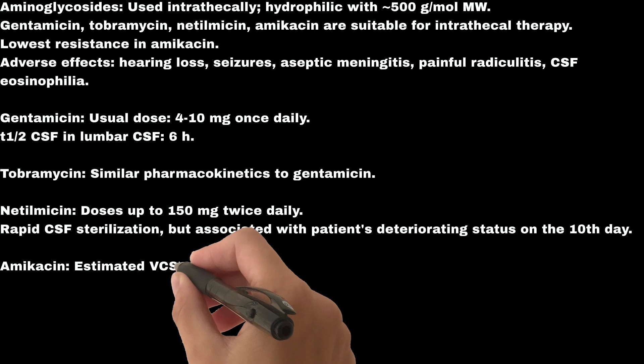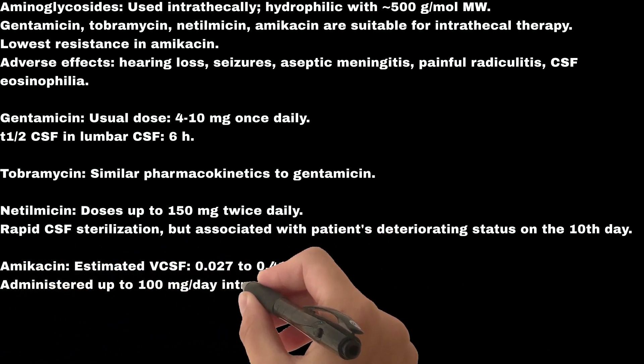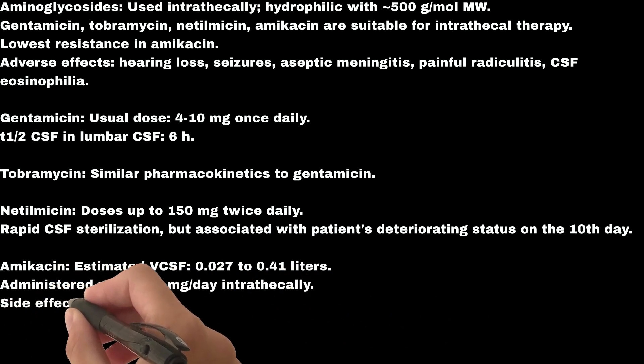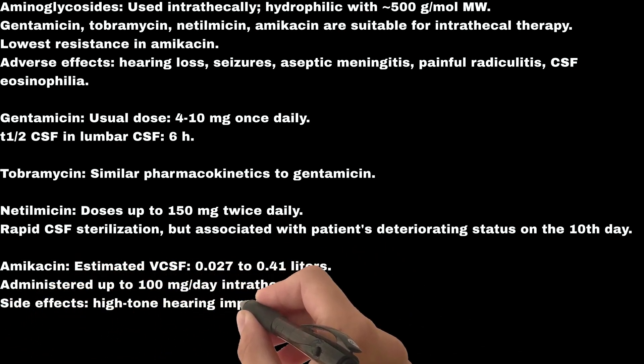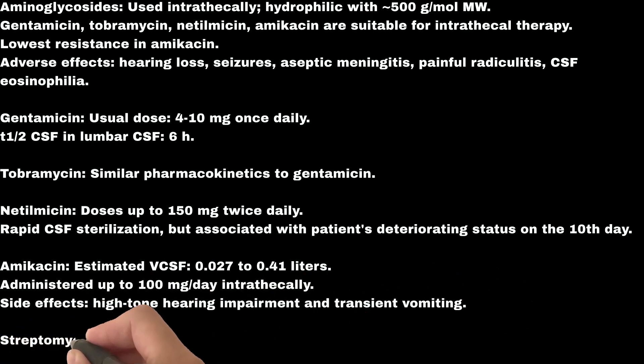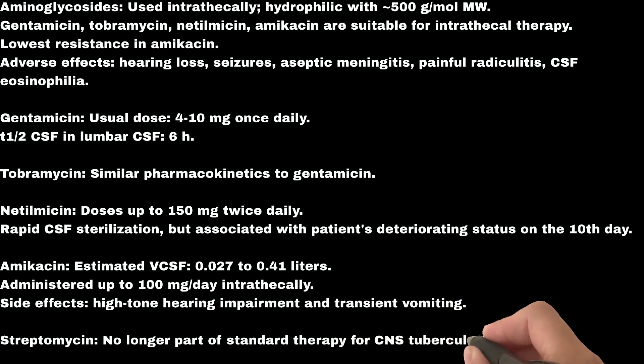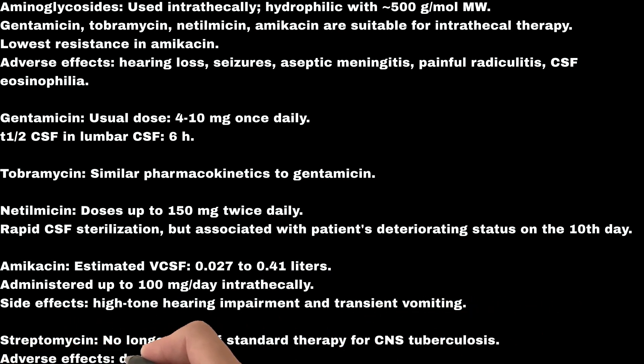Amikacin: estimated VCSF is 0.027 to 0.41 liters; administered up to 100 mg per day intrathecally. Side effects include high-tone hearing impairment and transient vomiting. Streptomycin is no longer part of standard therapy for CNS tuberculosis; adverse effects include deafness and epileptic seizures.